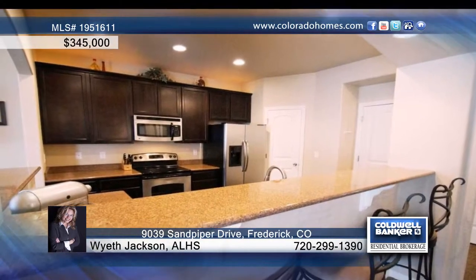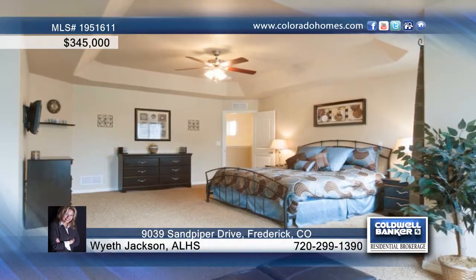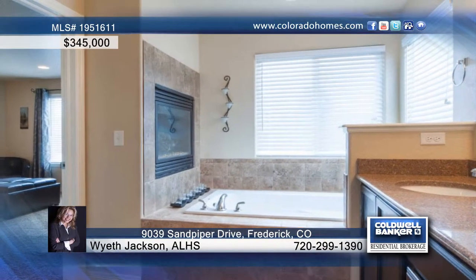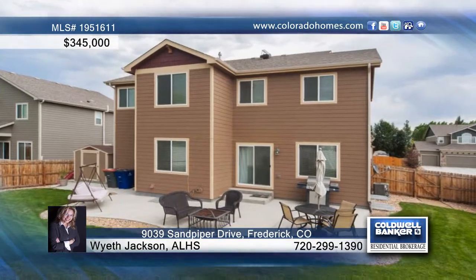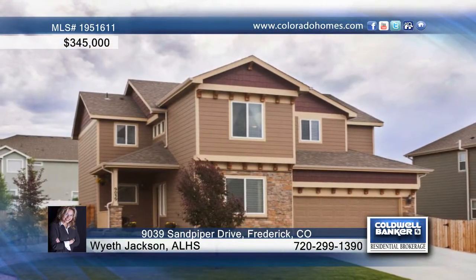This rare floor plan also treats you to a large kitchen with a great flow for entertaining. Five bedrooms, four baths, and a fabulous professionally finished basement with a bar, a media room, a gym, and a guest bed and bath. Call Wyeth Jackson for further details on this amazing home.